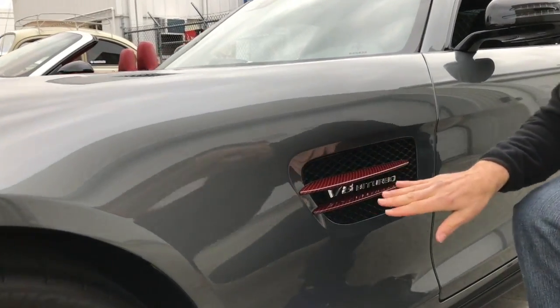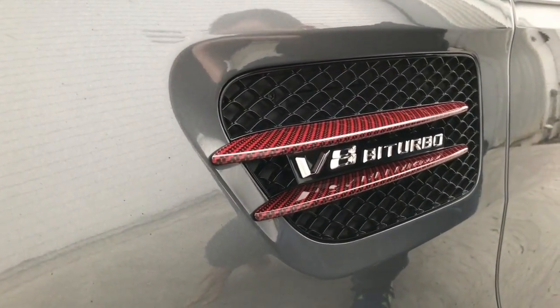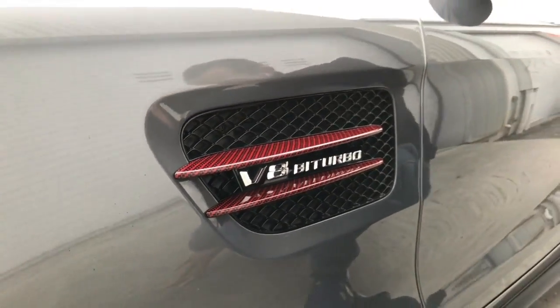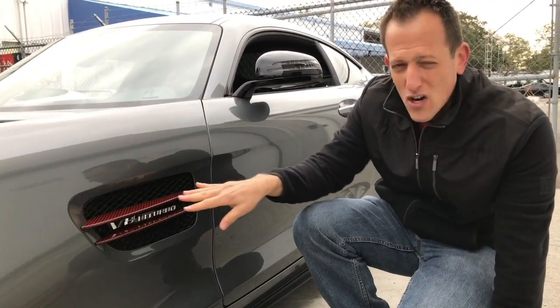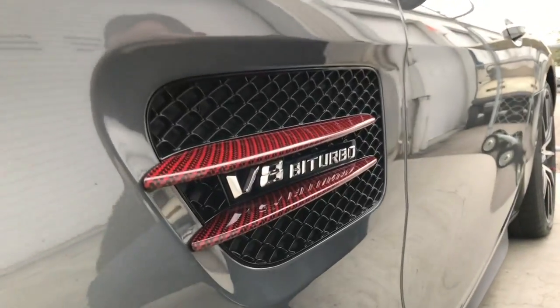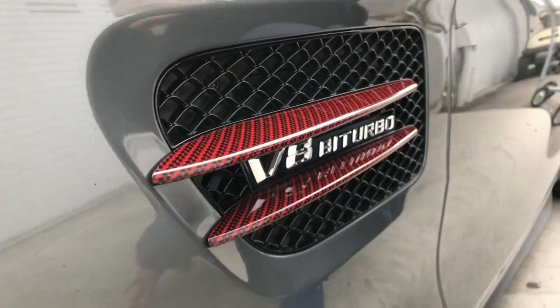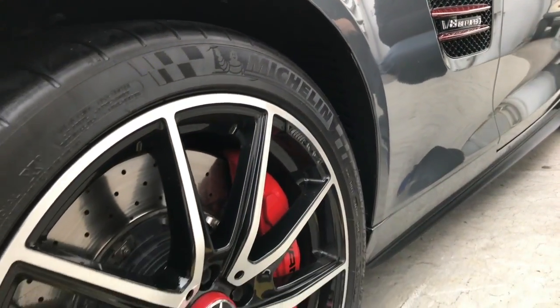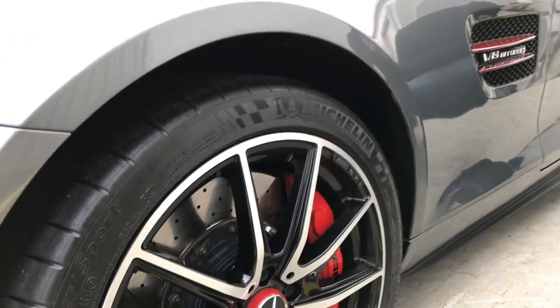If you notice on the side fender — this car is a V8 biturbo, so this is a twin turbo V8. You know you're going to get plenty of power and plenty of boost. I really like these red carbon fiber accents. Traditionally carbon fiber has that black look, but now you can get it in all sorts of colors. I like the way he did the red to match the calipers on the front and back end of the car — it really makes it look finished and balanced.